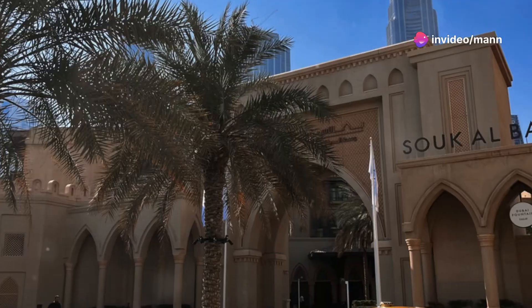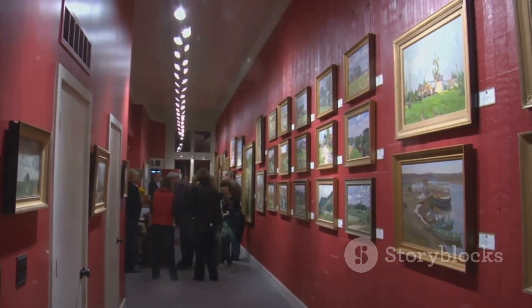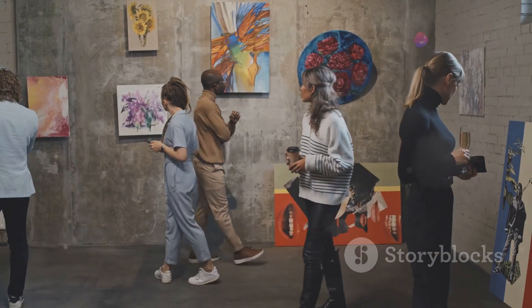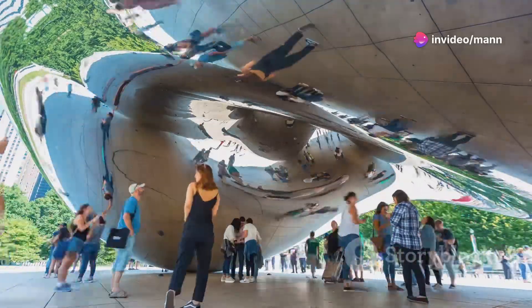Next up, we're ditching the glitz for a dose of culture at Al-Sakal Avenue. Located in Al-Quaz, this place is a haven for art lovers and curious minds alike. Wander through exhibitions, catch a film screening, or just soak up the creative energy buzzing through the air.